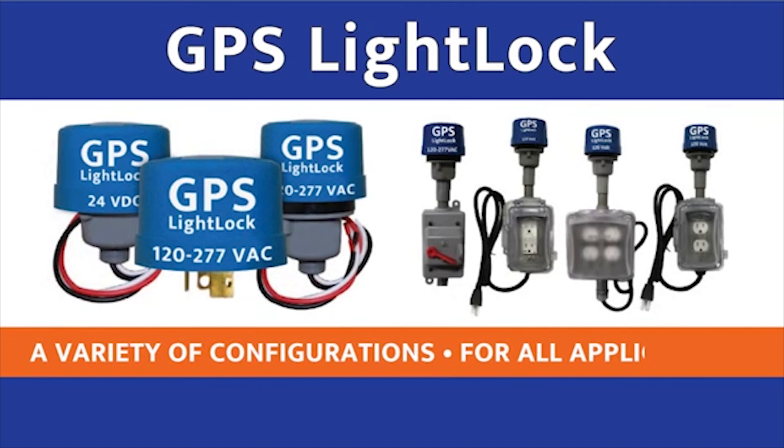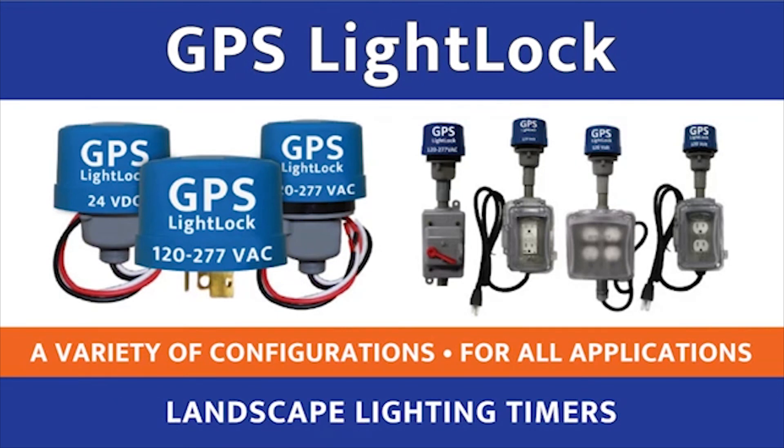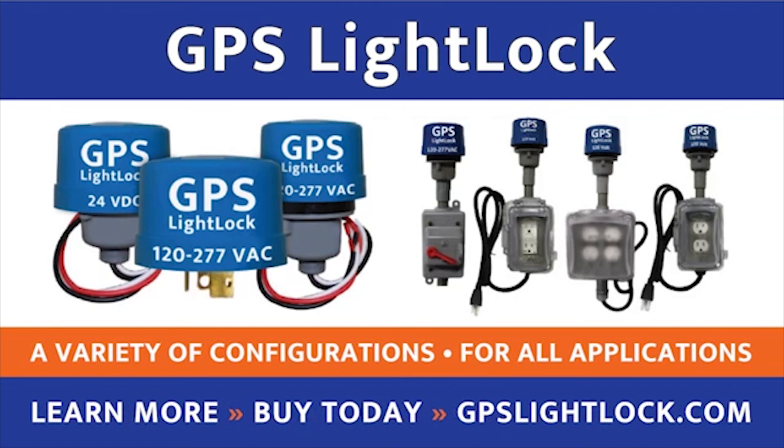It comes in a variety of configurations, including the TwistLock and wired versions, as well as box kits for use with contractor cabinets and pedestals, and controlled receptacles for the landscape lighting industry so they can just plug their transformer in and never have to worry about any warranty callbacks or power outages. You can learn more about our products and buy directly through our website at GPSLightLock.com.